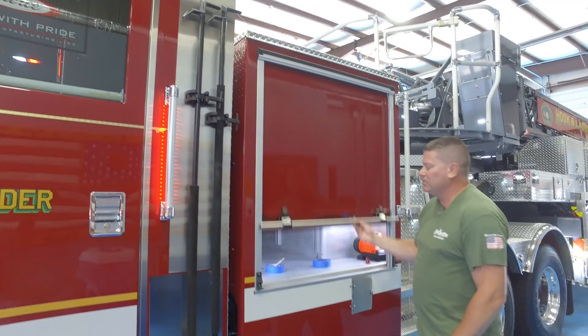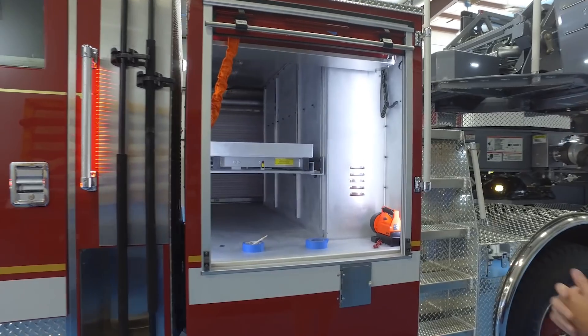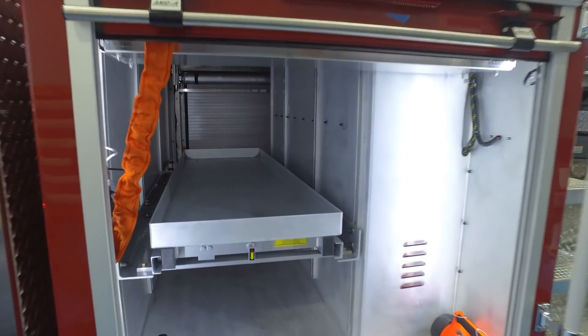The compartment on the tractor is a fairly large compartment with a mid-roll-out tray. Just within this compartment, we have quite the load-carrying capacity.